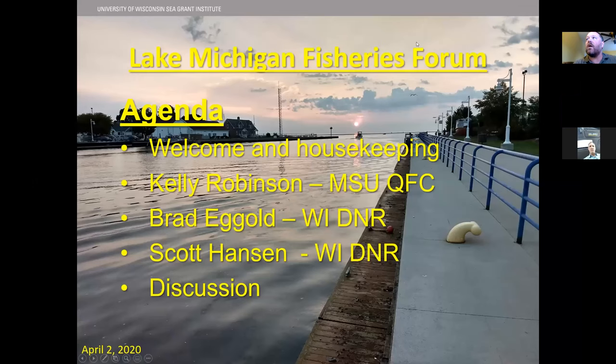We are recording now. Kelly, if you would like to step up to the podium and start your work — can you just take sharing from me? I need you to make me a co-host, I think. MSU just upped all of their Zoom security because of a new thing called Zoom bombing, so we can't share screens and things like that anymore.